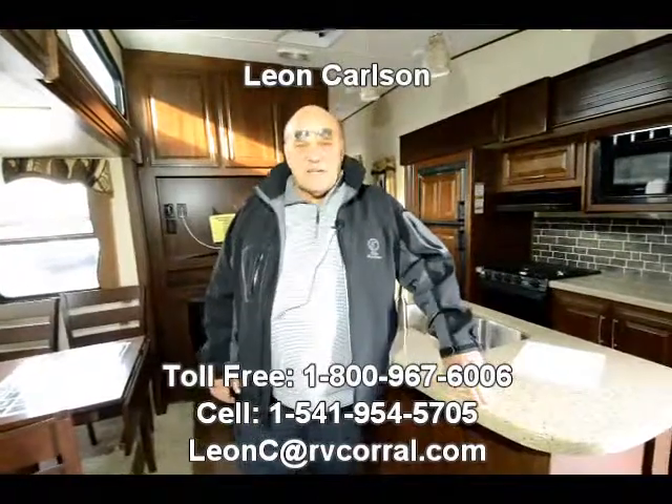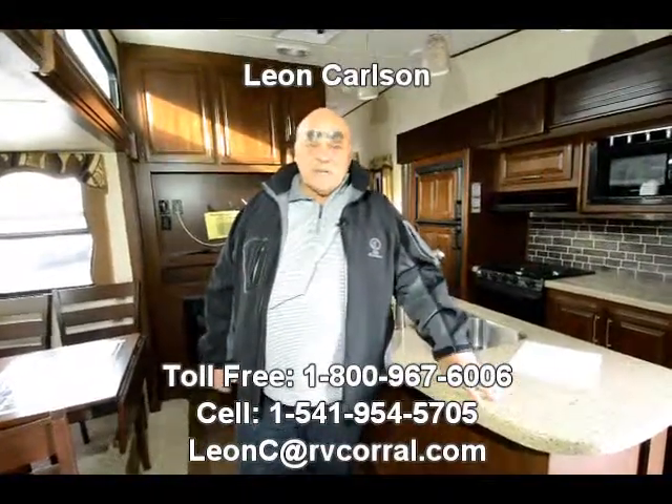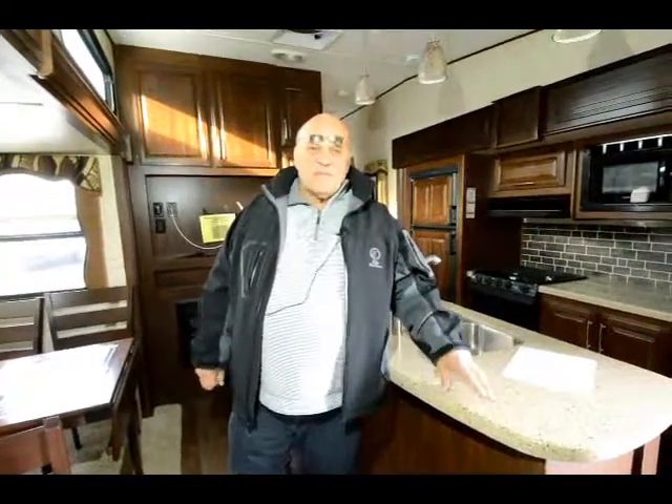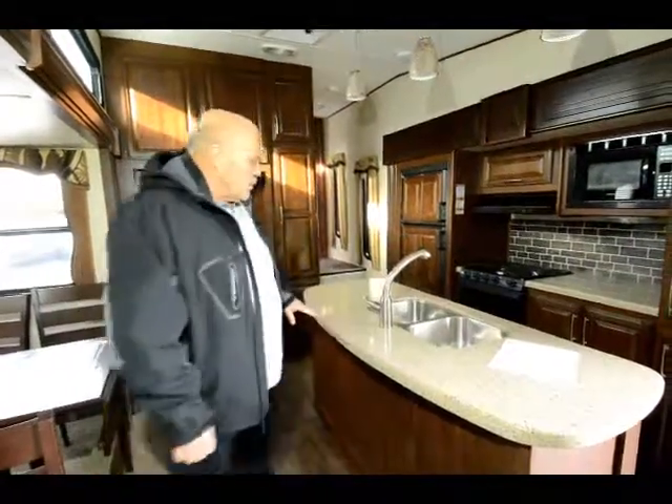Hello, I'm Leon Carlson with the RV Corral, a 27-year-old company here in Eugene. My cell number is 541-954-5705. You can call anytime with questions on this unit.